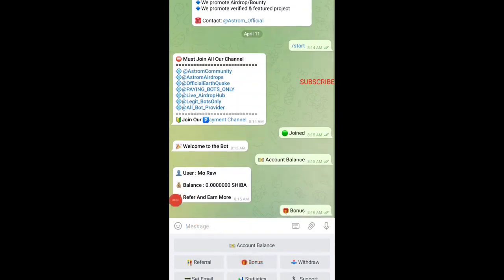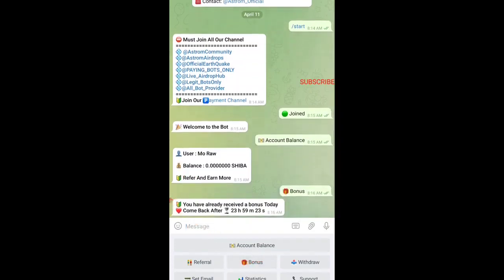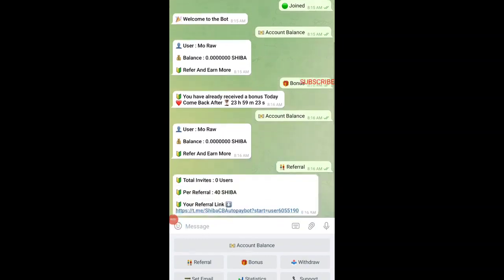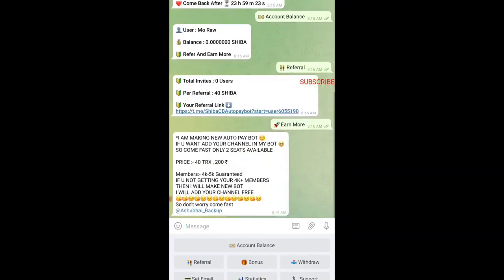If you don't have referrals, you can tap on Bonus. The bonus gives you an everyday 24-hour bonus you get each day. Checking the bonus, it has not been reflected into our account yet. If you tap on Referral, the referral link will be shown — per referral you earn 40 Shiba Inu. There's also an Earn More button which shows an advertisement; that's not mandatory, you can just ignore it.